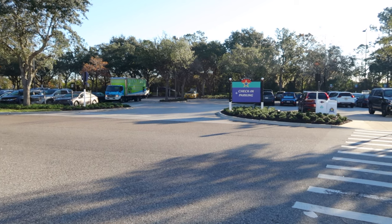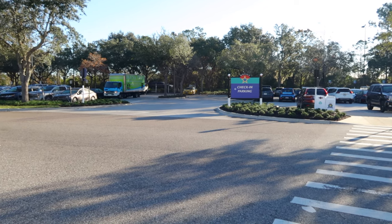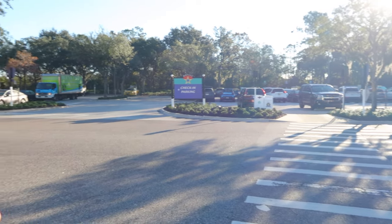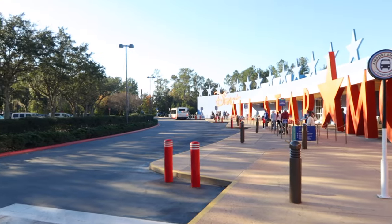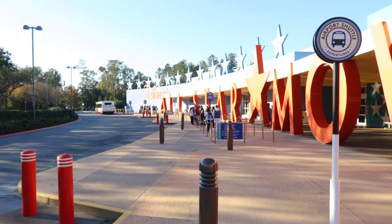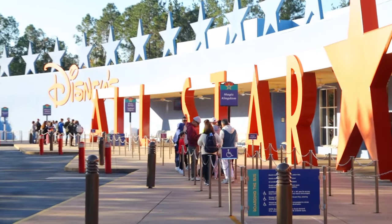You can do mobile check-in and they will actually give you a notification telling you your room is ready, along with your room number. That's pretty handy because then you don't have to go to the front desk. You can look at your map on the My Disney Experience app and just go straight to your room. Right here are all the bus stops going to all the Disney theme parks — four parks and two water parks.